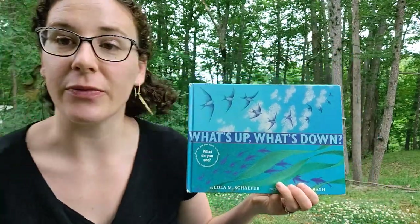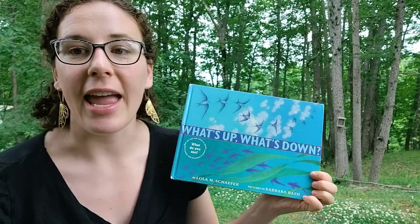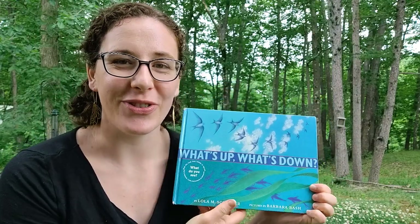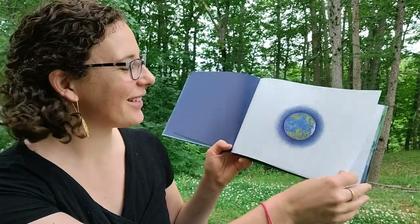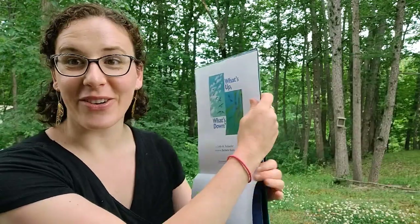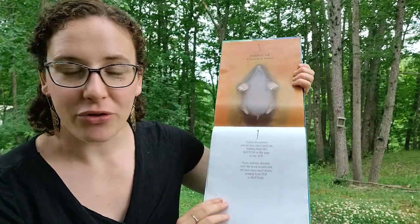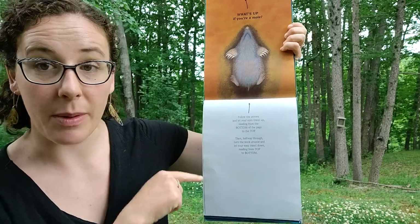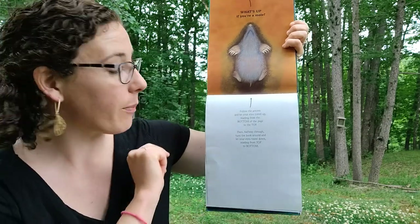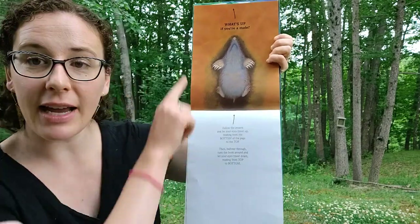So to help inspire you to do that this week, I have a book called "What's Up What's Down." It's written by Lola Schaefer, the pictures are by Barbara Bash, and I'm reading it with permission from HarperCollins Children's Books. You actually hold it like this, and it comes with instructions that say: follow the arrows and let your eyes travel up, reading from the bottom of the page to the top. Then halfway through, turn the book around and let your eyes travel down, reading from the top to the bottom.